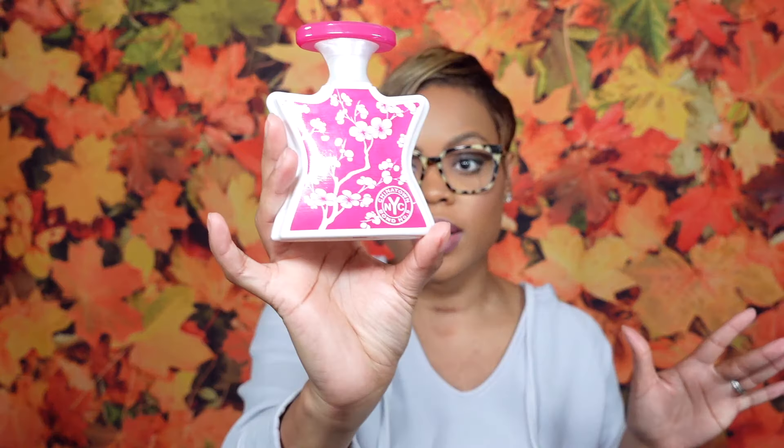Lipstick of the day: I'm rocking MAC Soar lipstick, which is a plummy type of color. It is fall and I'm so here for it. Details on the face will be in the description box below, as well as the fragrance we're talking about today. Since this is a dedicated review, the fragrance of the day is the bell of the ball — Bond No. 9's Chinatown.